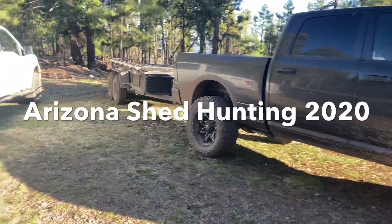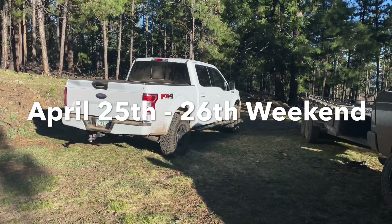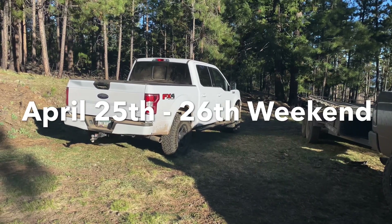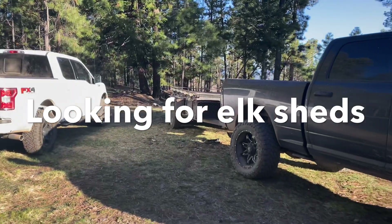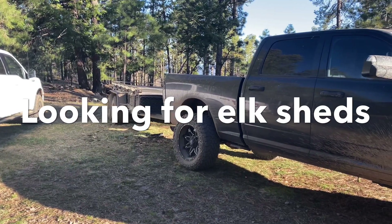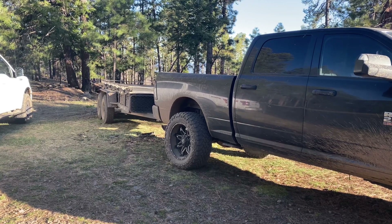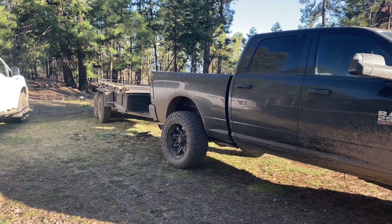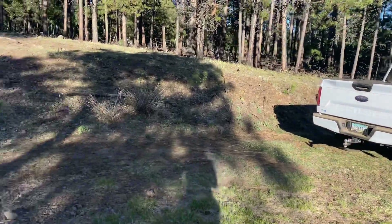Just rolling up to the camp spot. My friend Sam's already here, hopefully he's in here killing it. I think he's hiking today and tomorrow. I don't know if he's staying Sunday. Tia and Riley are going to come tomorrow afternoon, sleep here tomorrow, and then we're going to go hiking on Sunday. I just got here. I'm going to go hike for about an hour and a half to two hours before it gets dark, and hopefully find something.